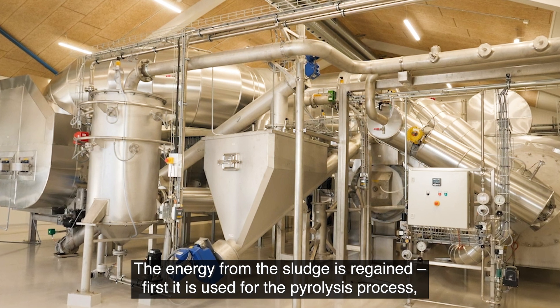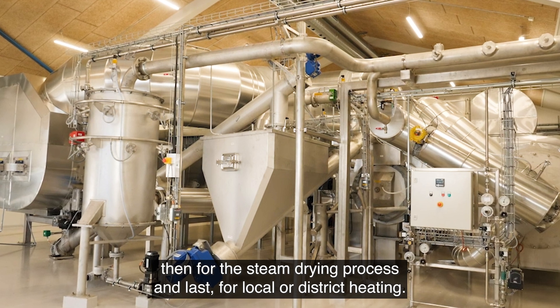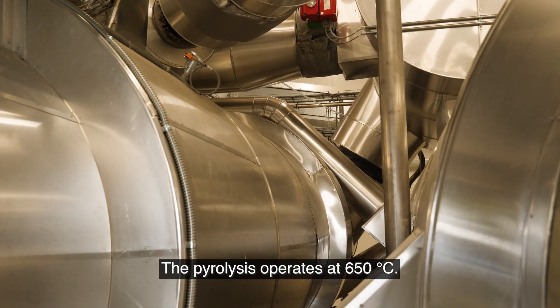The energy from the sludge is regained. First it is used for the pyrolysis process, then for the steam drying process, and last for local or district heating. The pyrolysis operates at 650 degrees Celsius.